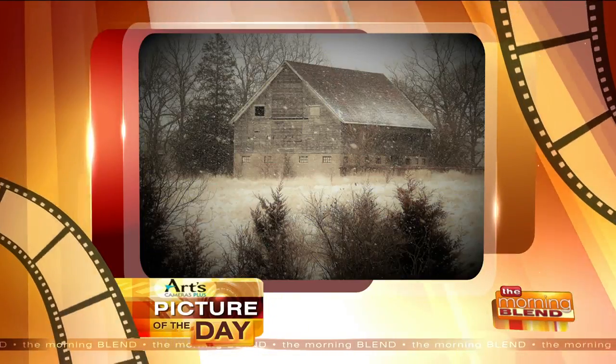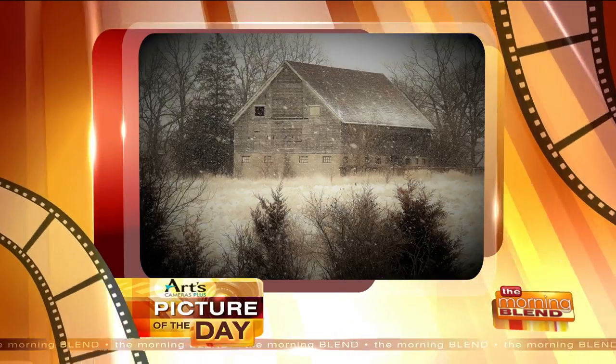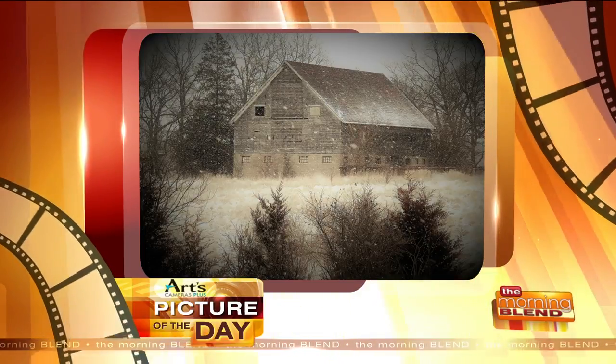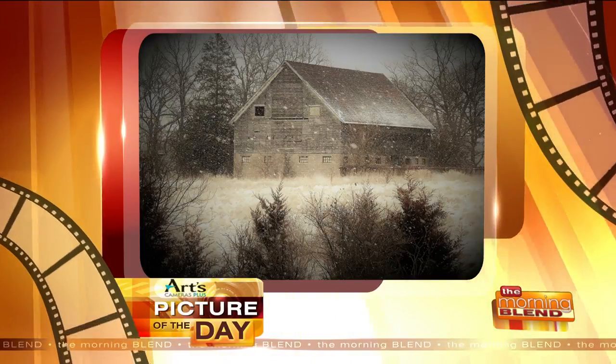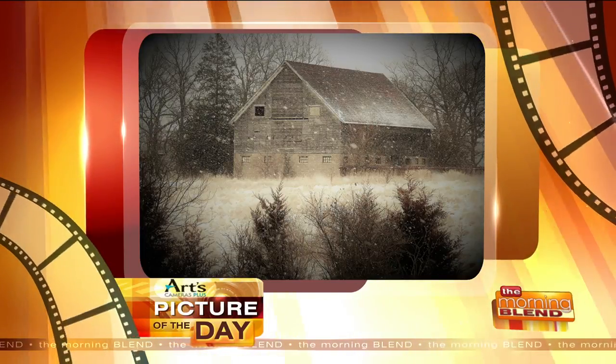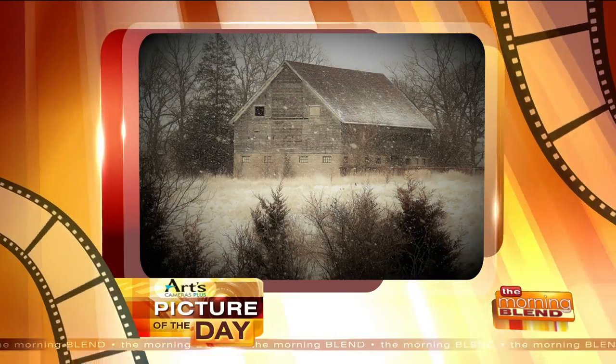Welcome back. Let's take a look at our Arts Cameras Plus picture of the day. I like this one. Viewer Wendy Wells says they were enjoying walking along the bike path in Oconomowoc. She says it's a great place to walk in all seasons, but especially on pretty snow days like this one. Wendy says this old abandoned barn is along the path on Pabst Farms.